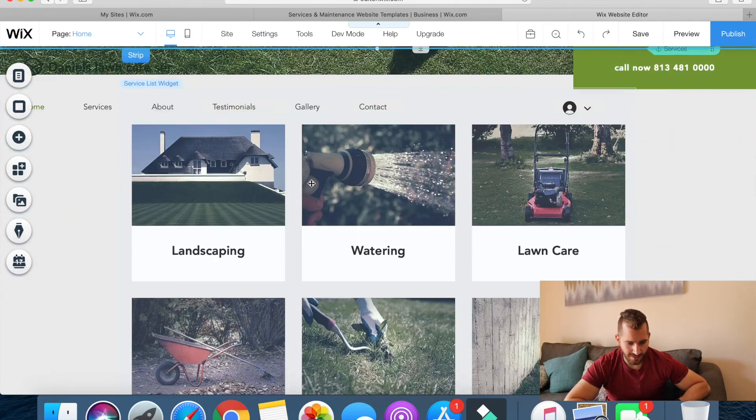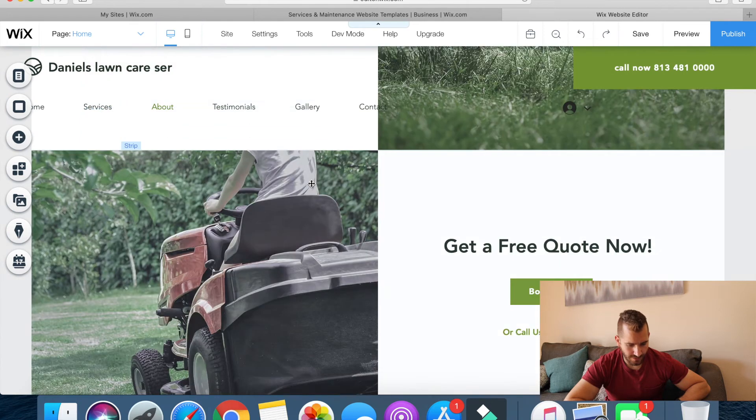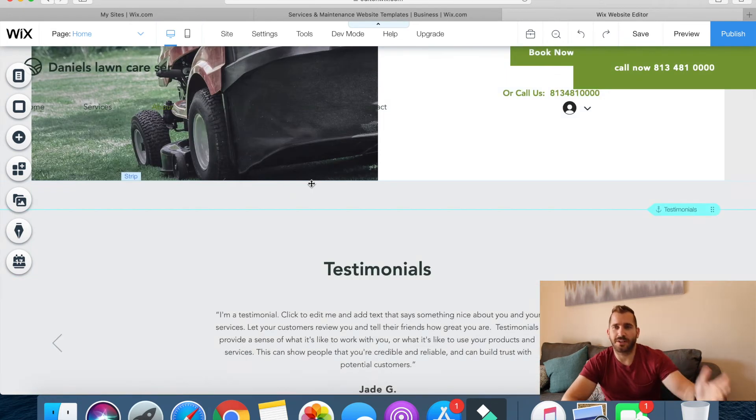This will be the site that my clients or leads will see when they go in. I feel like if I had a lawn care business and had this website on my social media — my Instagram, my Facebook — and my leads went in here, it would feel very professional. It would feel like it's a site where someone made it look appealing and it makes it really easy to book.